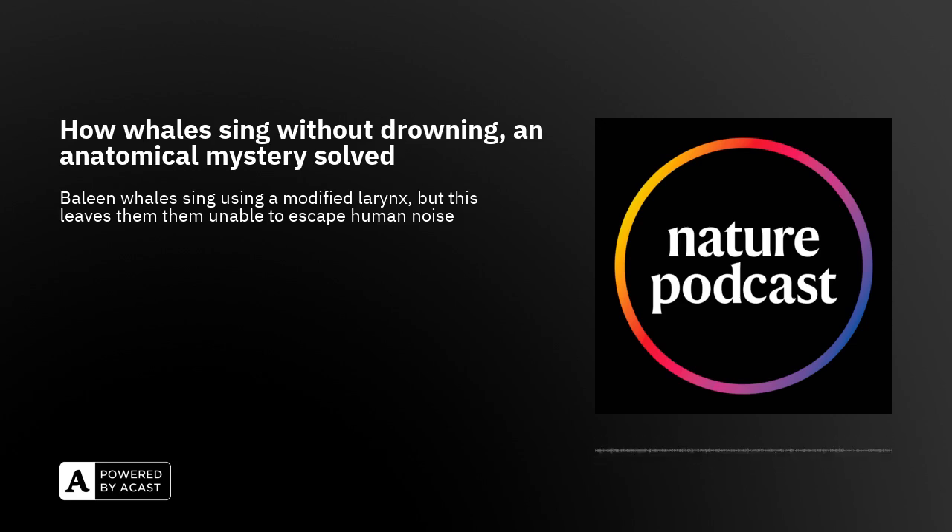Now a group of scientists have finally worked out how the baleen whales do it.